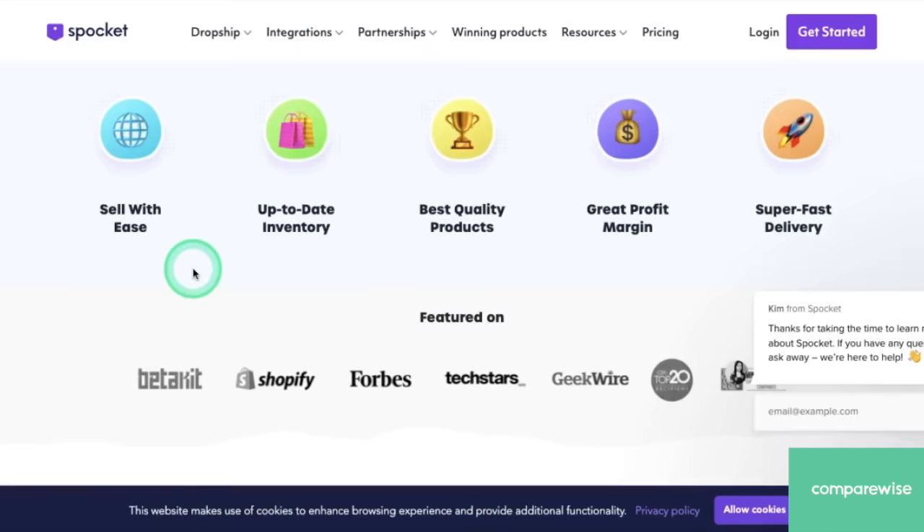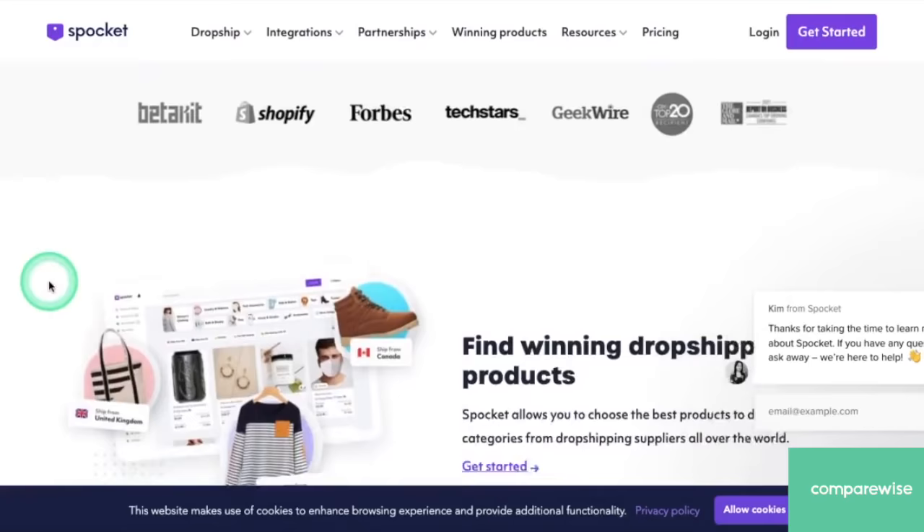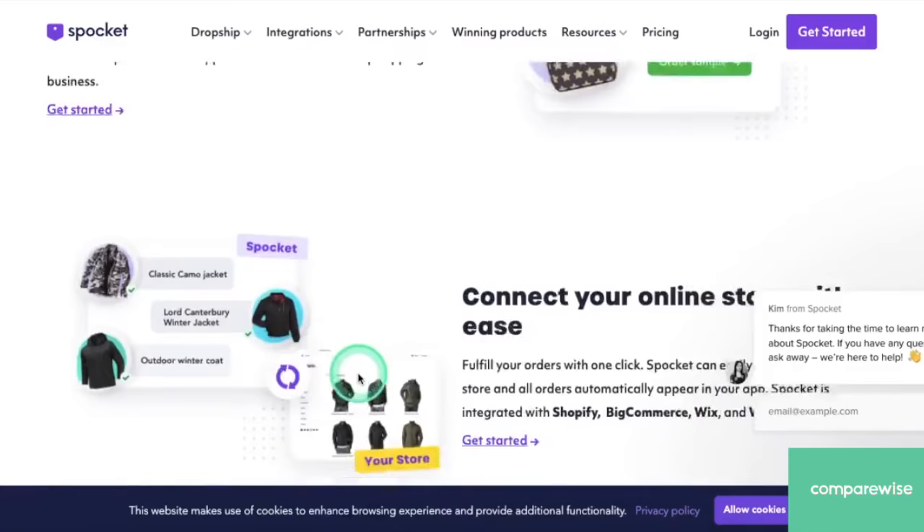They also offer super fast delivery. If most of your customers are in Canada, the US, or the EU, that's great because Spocket products are made right there and can be shipped in just a couple days' notice. Spocket's been featured on many of the top platforms in the industry and it's easy to see why. You can find award-winning products for your dropshipping business and even try the products yourself. It's super easy to connect with your store, and we'll show you that in a couple minutes.